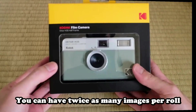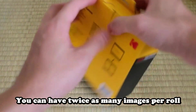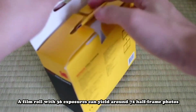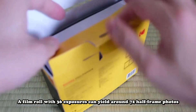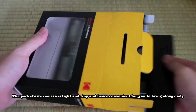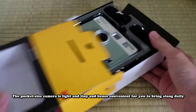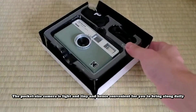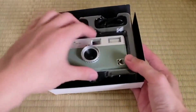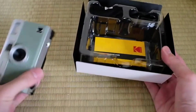You can have twice as many images per roll. For example, a film roll with 36 exposures can yield around 72 half-frame photos — doubled. Lightweight and easy to use, the pocket-size camera is light and tiny, and hence convenient for you to bring along daily. Since its instructions are simple, it is suitable for all analog hobbyists.